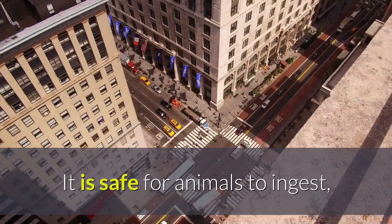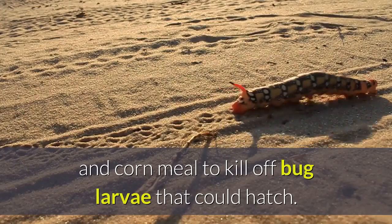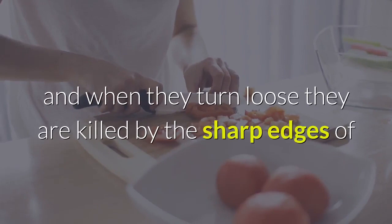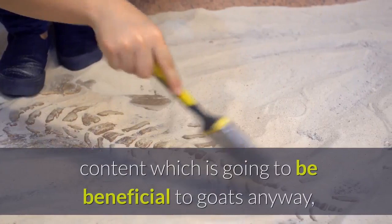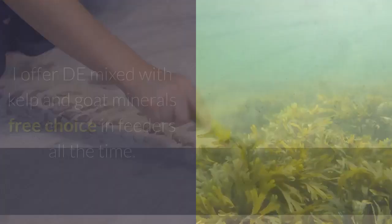DE is added to common human food items such as flour and corn meal to kill off bug larvae that could hatch. Used in combination with natural wormers, it creates an inhospitable environment in the gut for parasites, and when they turn loose they are killed by the sharp edges of the fossilized diatoms slicing through their protective covering. Those little fossils also have some trace mineral content which is beneficial to goats, so I see only a win-win situation. I offer DE mixed with kelp and goat minerals free choice in feeders all the time.